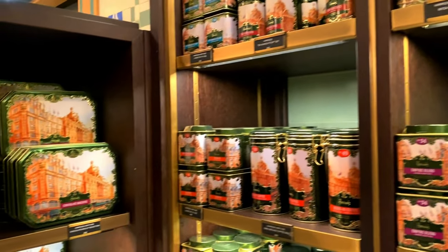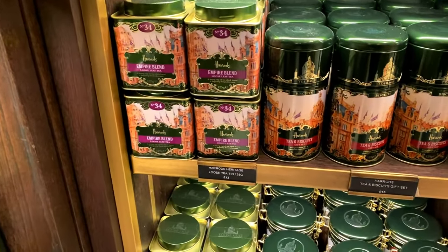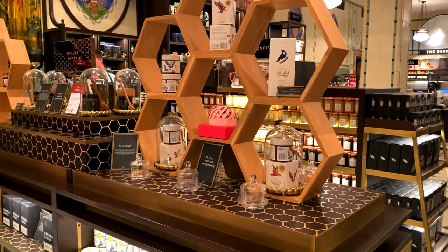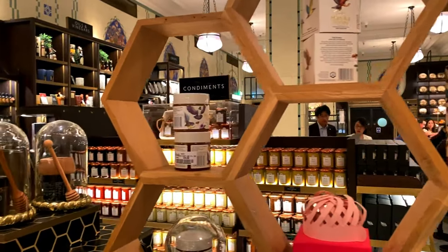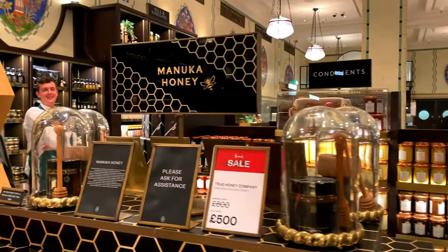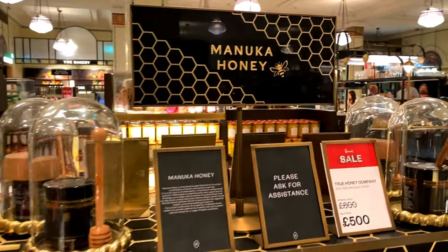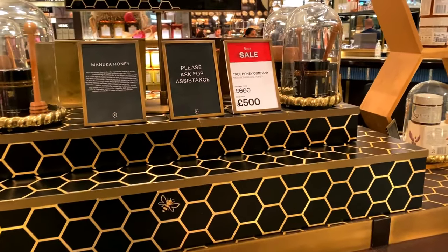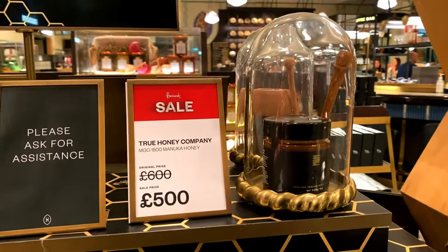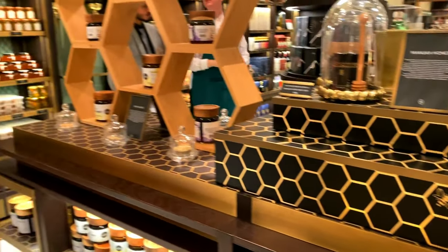There look to be tea bags here as well. Now this looks to be the honey section. Obviously manuka honey - I'm from New Zealand so I get a lot of manuka honey anyway, which is quite handy. But if you wanted to buy some it's really good - look at this one, it's £500! It's meant to have really good health benefits.